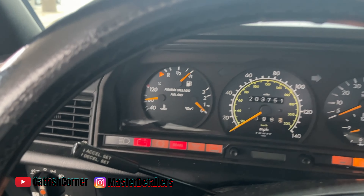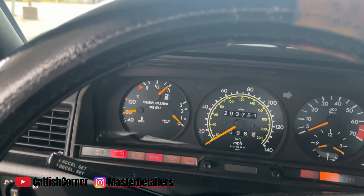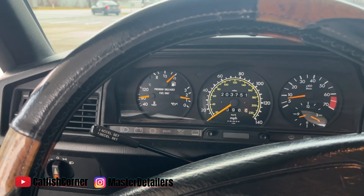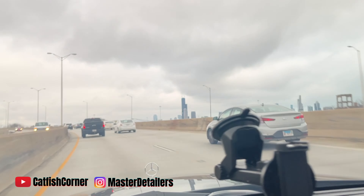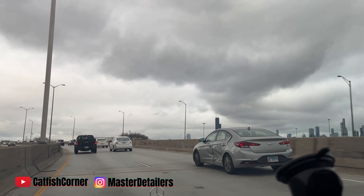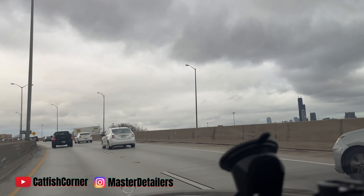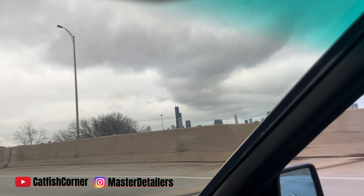All right guys, I'm on my way and I will get back with you when I get there. Hey guys, we made it! We snuck in the back way actually, because they had the front part blocked. There's a lot of cars here, man. I'm just gonna walk down the row and then take you guys inside.